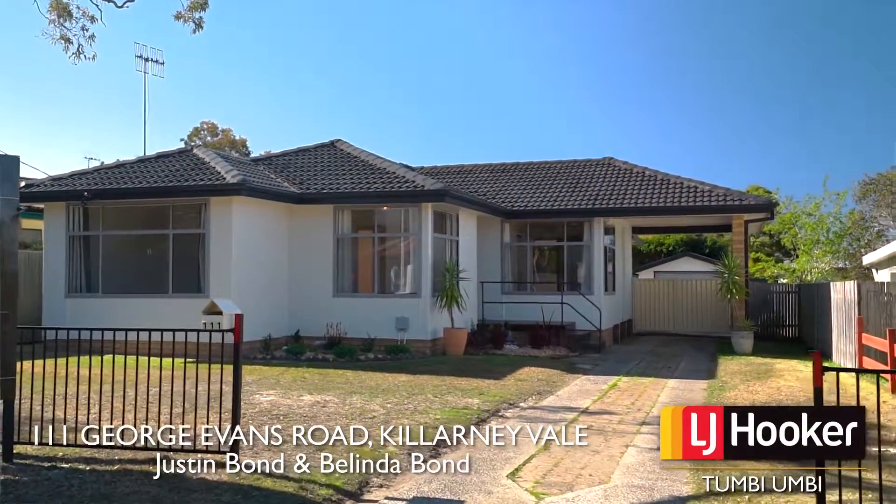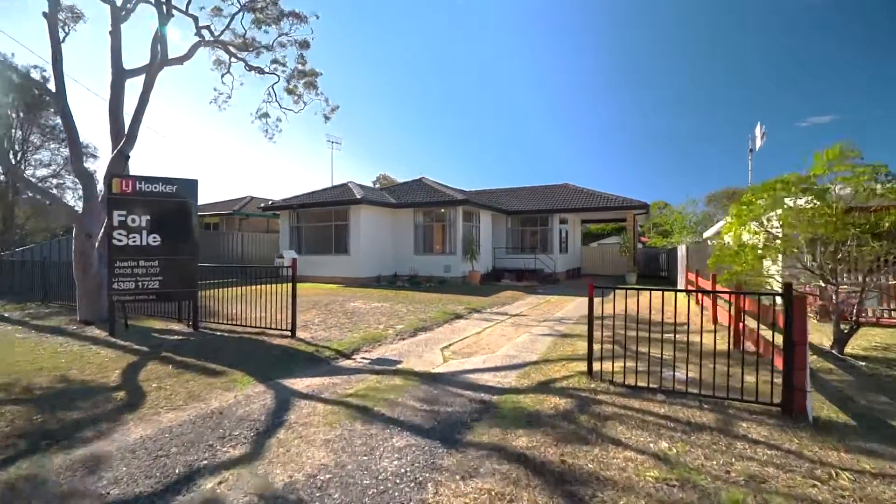Today it's with great pleasure we show you through number 111 George Evans Road, Killarney Vale. Centrally located and well presented inside and out, join us in taking a look around.